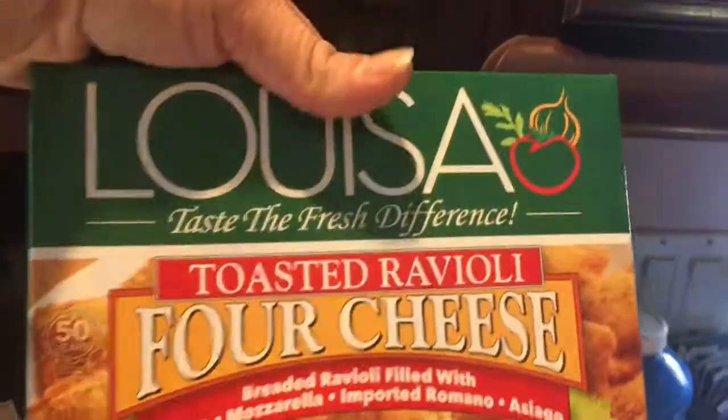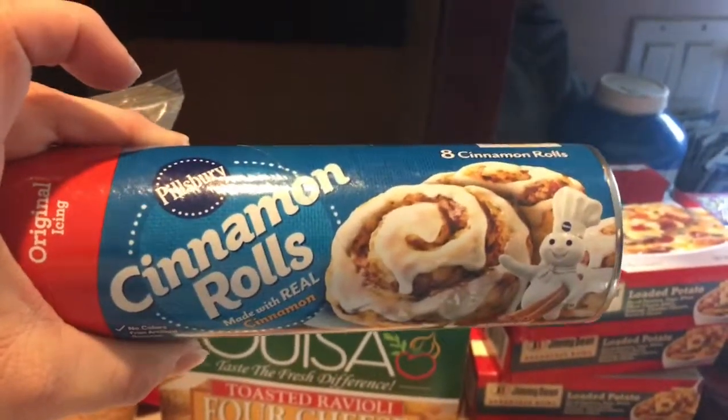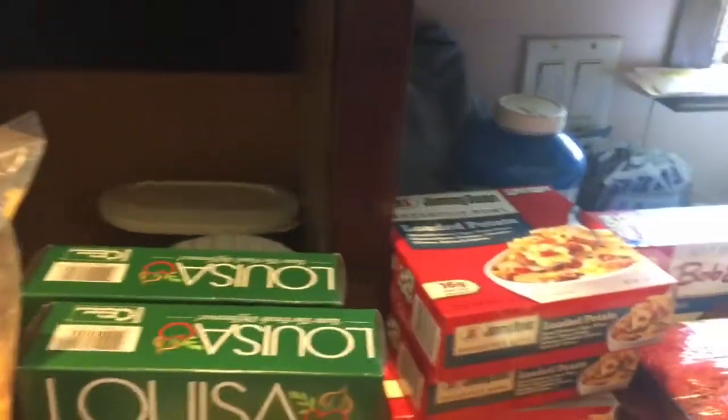I got a five pound bag of sharp cheddar cheese because we have a bunch of rats that live in this house. I got this Louisa toasted ravioli — it's the four cheese one, I got two of these. You guys, these are amazing. I never thought I'd like them but I do.